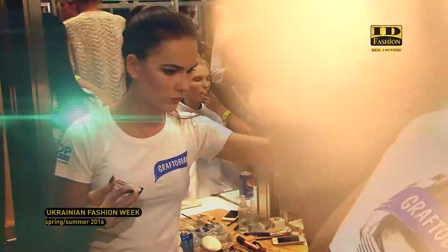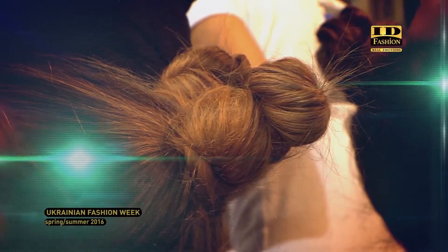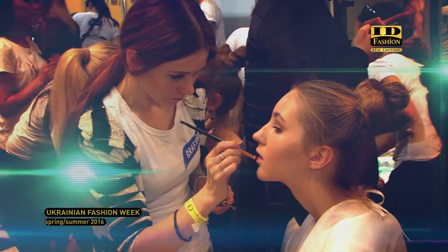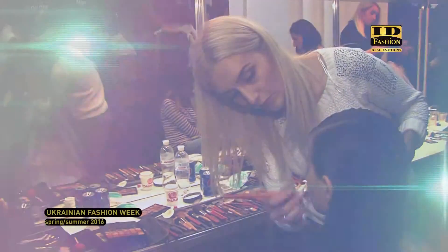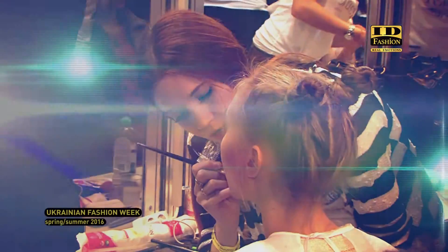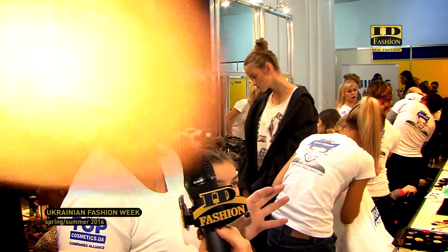Special for ID Fashion. Делаем макияж для Leosin — полностью выполняем коррекцию в нюдовых тонах. Губы мы делаем омбре: переход от красного в абсолютно нюд, тоже в кожу. И немножко оттеняем глазки — просто подчеркнуть красоту.